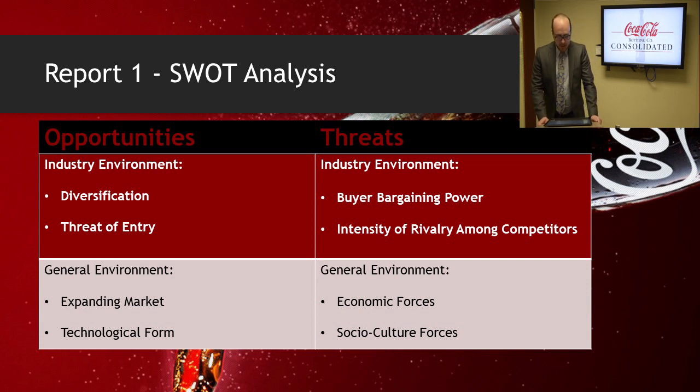For the threat side on general environment, we have economic forces. The rising cost of raw materials such as aluminum and plastics is leading to increased bottling and packaging costs. Second, we have socio-cultural forces. Increasingly, customers are seeking more environmentally friendly bottles and containers, forcing manufacturers to develop new technology for delivering carbonated beverages.